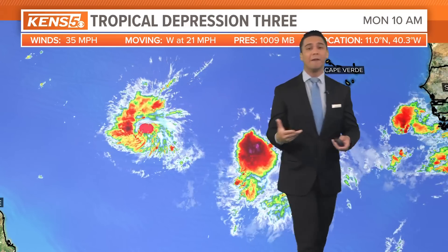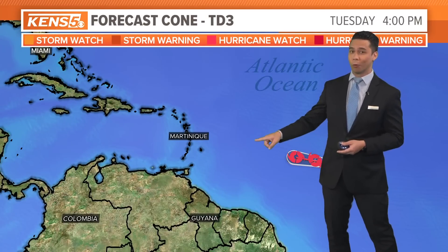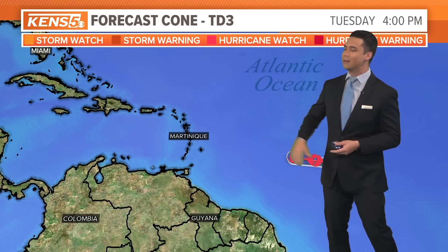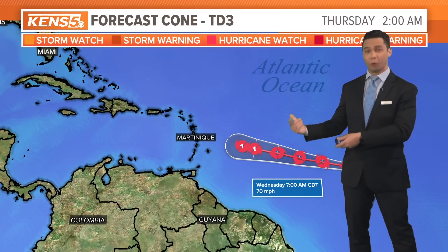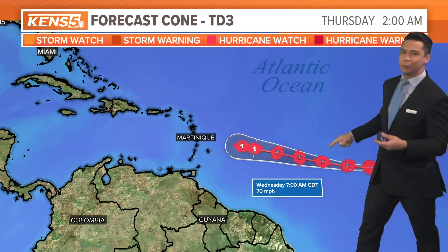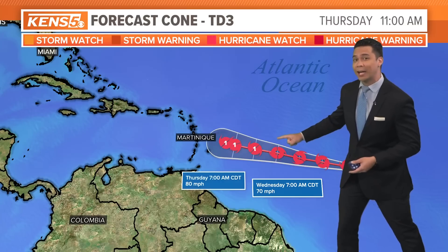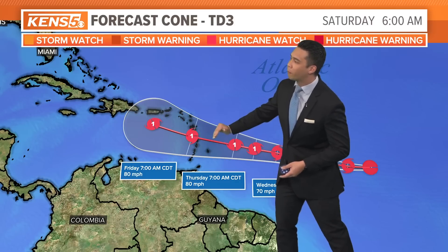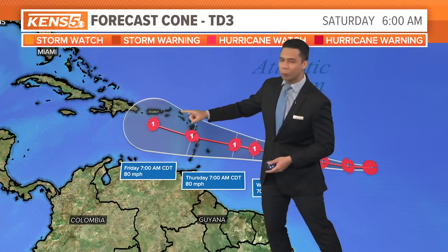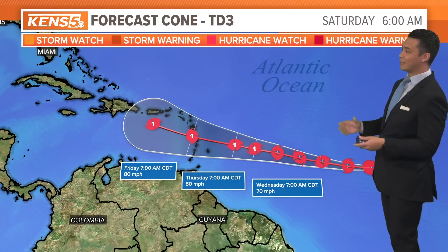Tropical Depression 3 looks a lot better on satellite infrared imagery. You can see a lot of these cloud tops are starting to build, especially on the western side, showing signs of strengthening. The hurricane center thinks it's really going to strengthen by the time it makes it towards the Caribbean Sea, which would be about Saturday or Sunday. The official forecast cone has it likely strengthening first to Tropical Storm Brett either Tuesday or Wednesday, with a Category 1 before it reaches the Lesser Antilles near St. Lucia, crossing over by Friday morning.